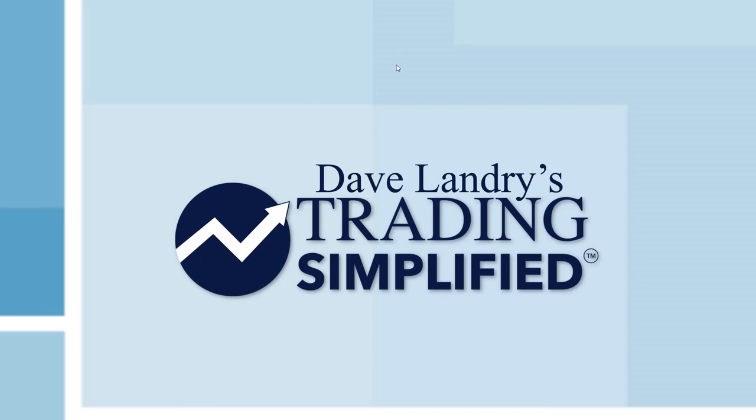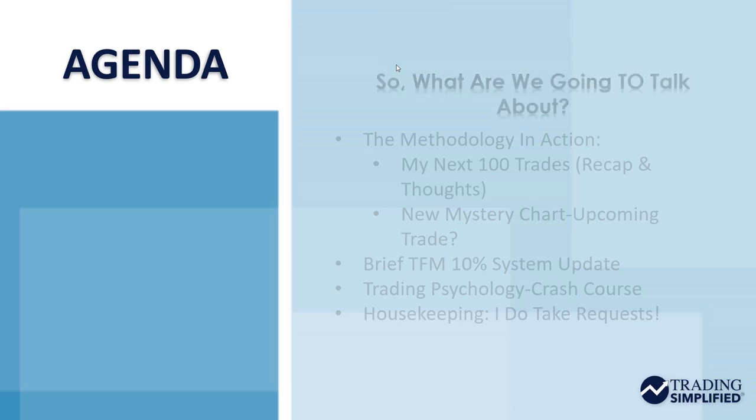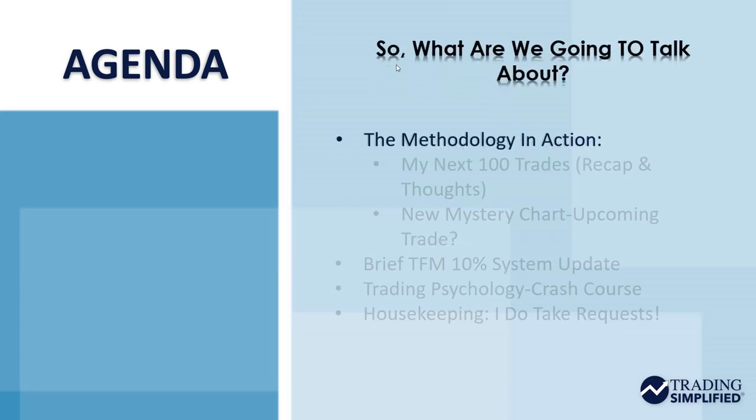Hello everyone, Dave Landry here from DaveLandry.com. This is Trading Simplified. I want to talk about the methodology in action. I think that's probably one of the most important things that we do — to actually show real trades and what we're doing with this methodology.